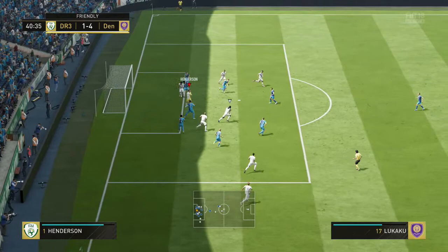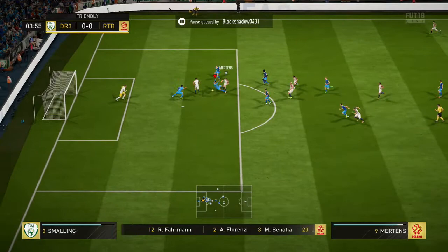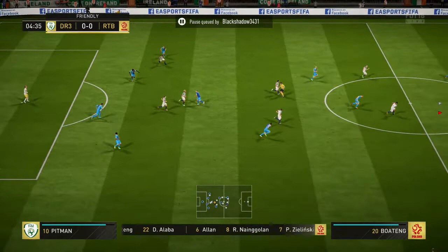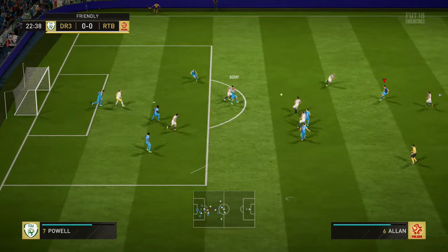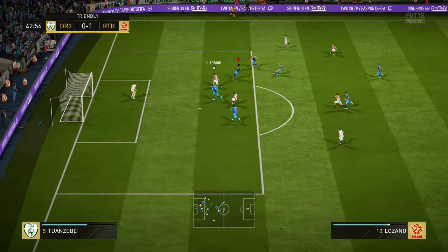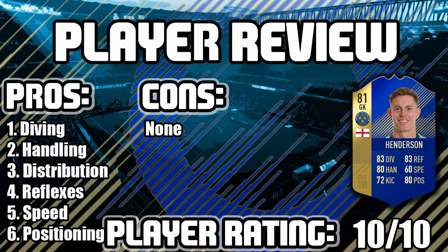I want to show the clip from the corner as well - he comes out and collects it with two hands, which is what I like from a goalkeeper, and this guy has it in abundance. Great handling again. That's an amazing save - two hands on the ball. Great handling again, only 80 - it surprised me a lot. I don't know what else to say about this guy, he's 20k and he's doing saves like that. Get this guy on your team, he's English.